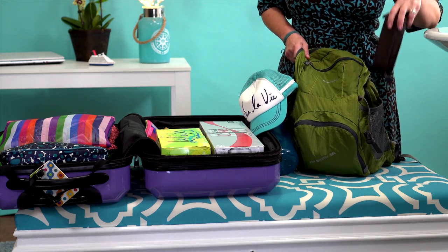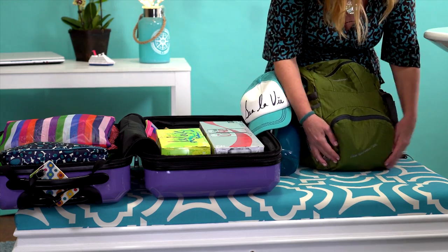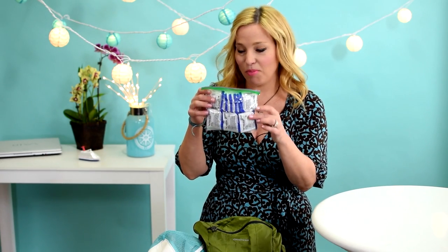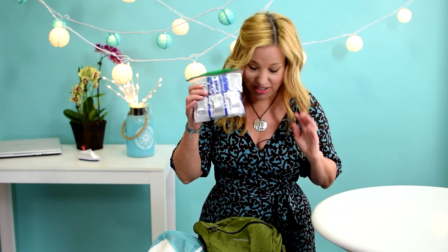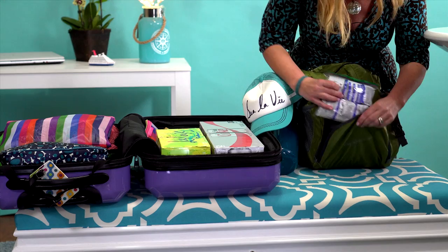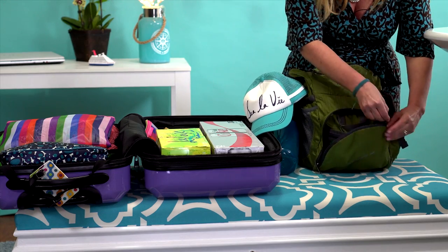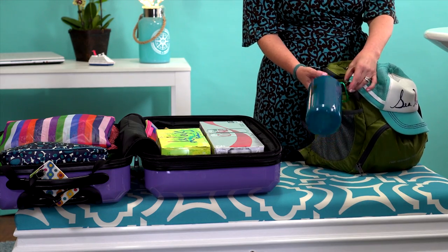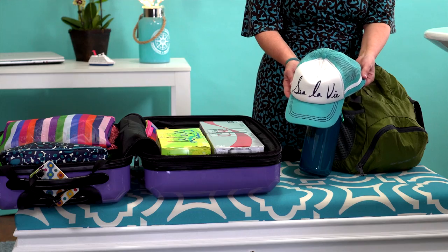Right here I have my sunglasses for embarkation. And in this front little pouch, I have a simple bag of hand sanitizing wipes, because we usually hit the buffet and touch a lot of germy stuff on the first day, so I like to have those on hand. Over here on the side, I've taken a little carabiner and hooked on my water bottle. I've also got my hat hooked up.